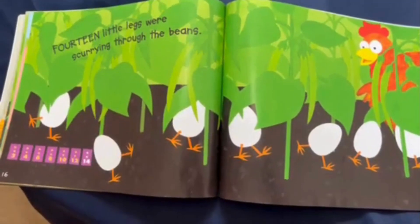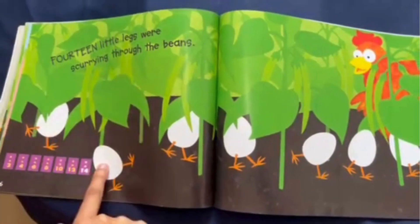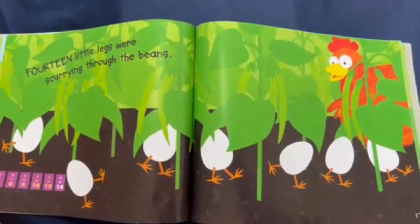Fourteen little legs were scurrying through the beans. And one, two, three, four, five, six, seven eggs.